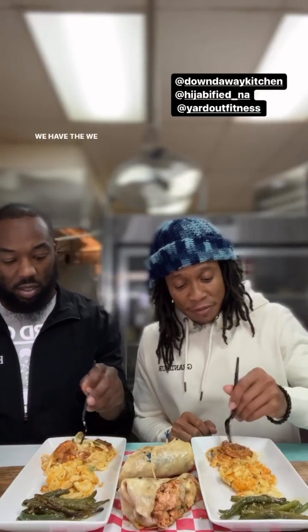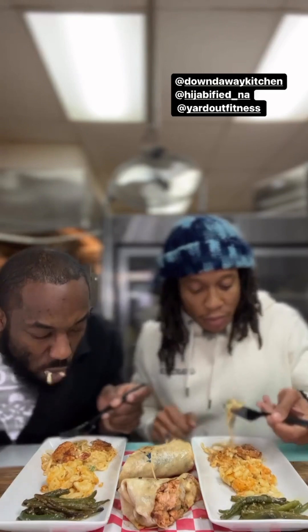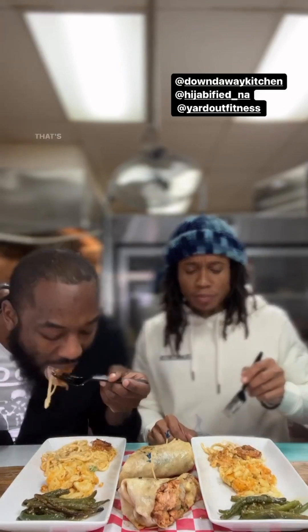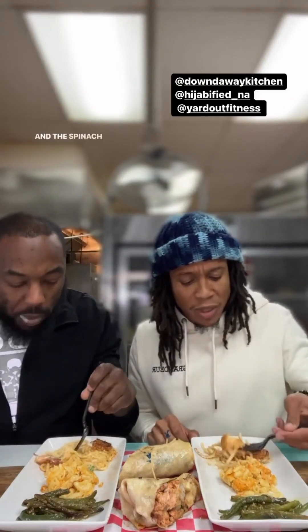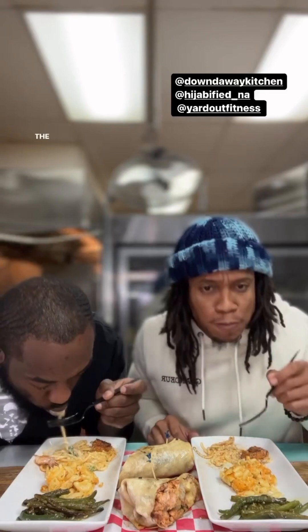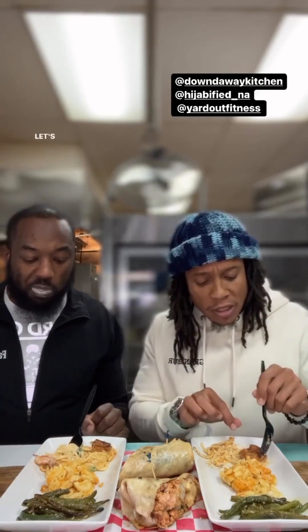Let's get into it — we have the shrimp alfredo. That sauce is not out of a jar, y'all. The spinach in there is fresh and crunchy. The noodles are cooked perfectly. Let's get into the shrimp.